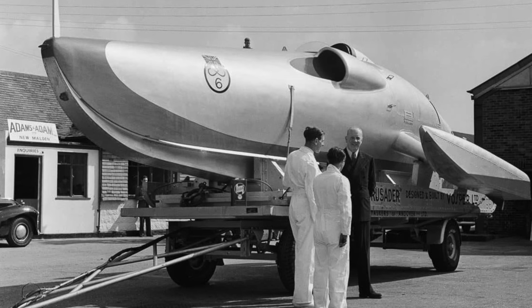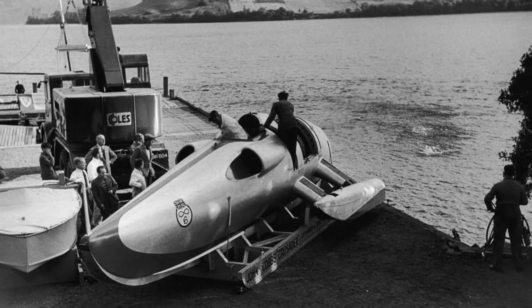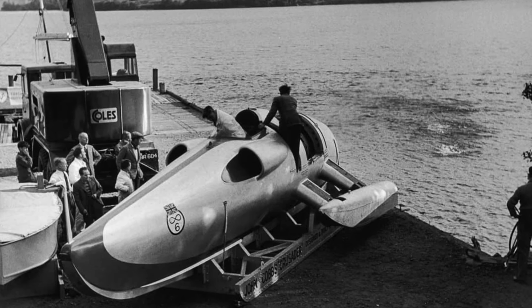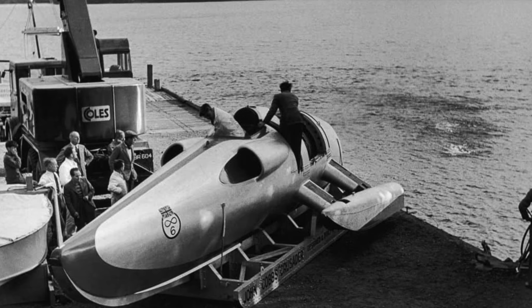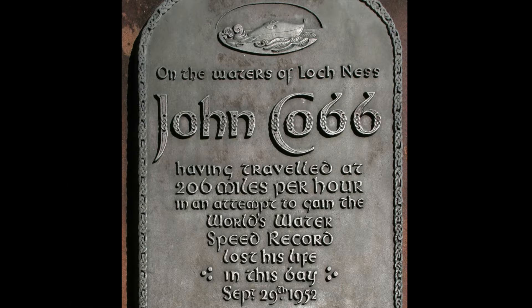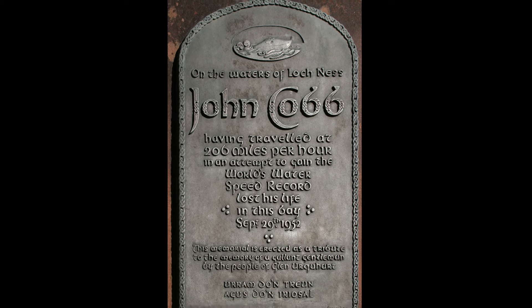In September 1952, backed by a support team including his friend and land speed rival George Easton, John Cobb took to the waters of Loch Ness. Watching these early trials from the shore was a six-year-old Richard Noble, who was inspired to pursue his own career as a record breaker. On September 29th 1952, whilst travelling across the loch at an estimated 240 miles per hour, Crusader hit a series of waves that led to porpoising and nose-diving under the water. As his craft disintegrated, John Cobb was thrown clear, but tragically sustained fatal injuries. Hundreds of mourners attended the funeral near his home in Surrey, and a memorial to Cobb now stands on the shores of Loch Ness.